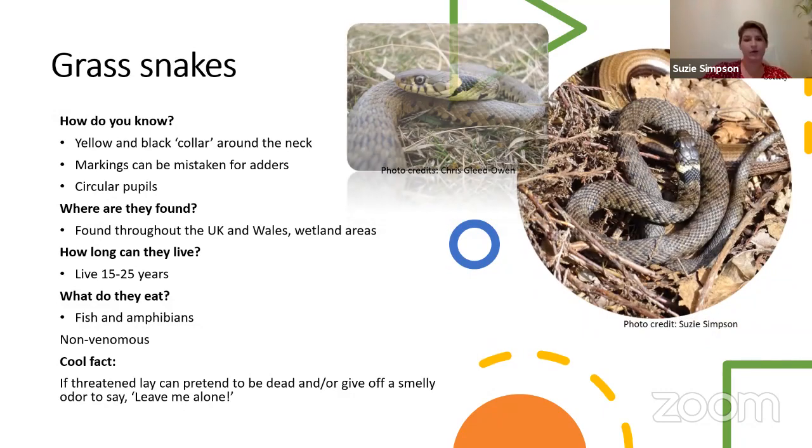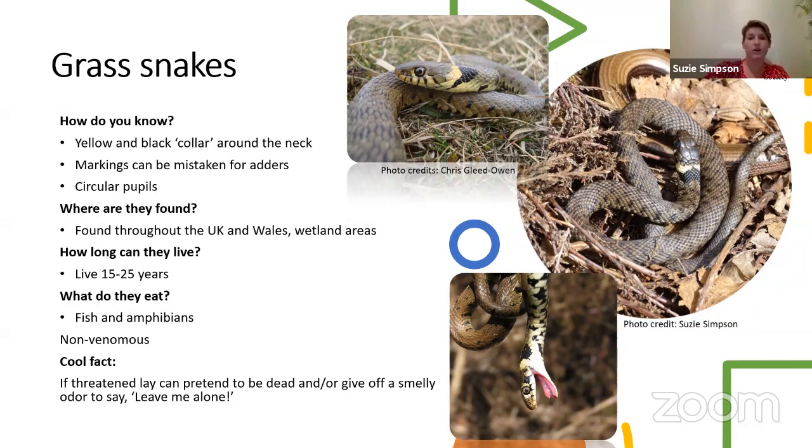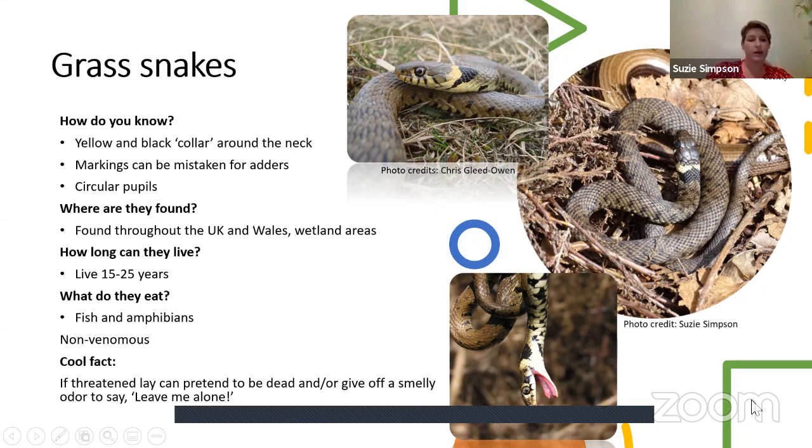This is the grass snake — absolutely beautiful. You can see this snake has a yellow and black collar around the neck, which is how we tend to identify them. Some people call us at the rescue centre saying they have an adder when it's probably a grass snake. These guys have a circular pupil and are normally found throughout the UK and Wales in wetland areas. They love to hang out near ponds and eat things like fish and amphibians.